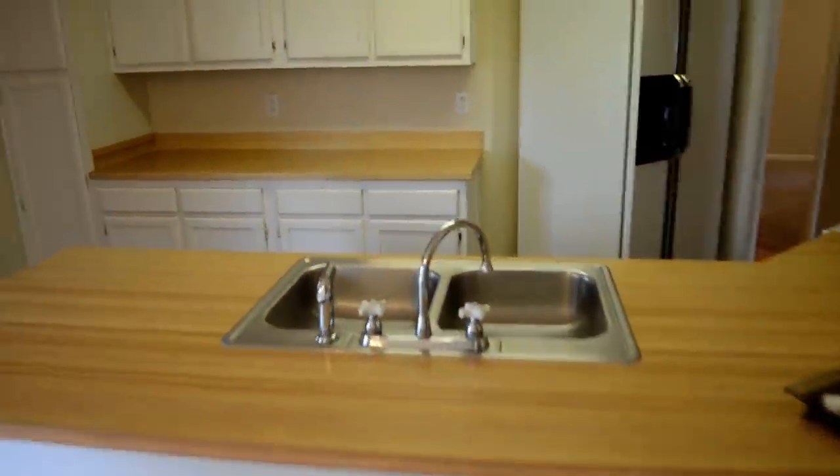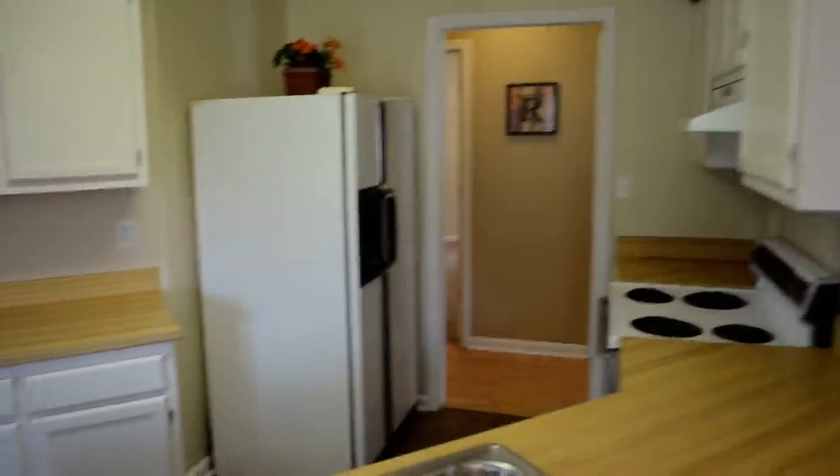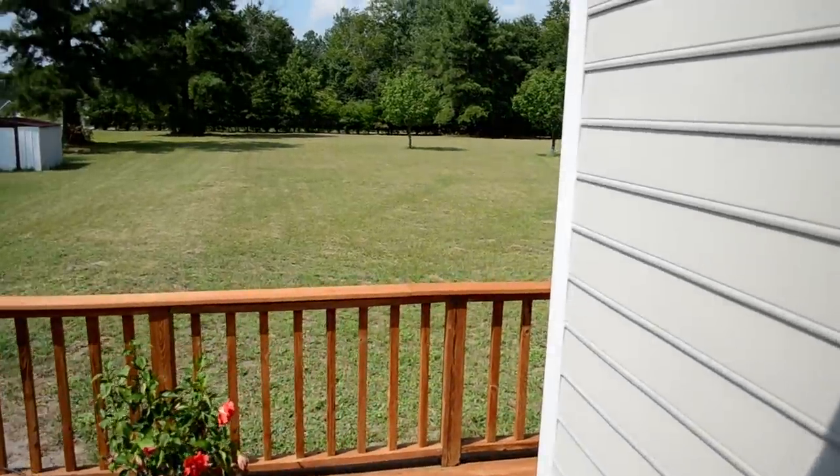Straight ahead is the kitchen with the breakfast bar. Double sink, and you've got a pantry there to the left. Let's take a look at the backyard — back door, and that's the alarm system.